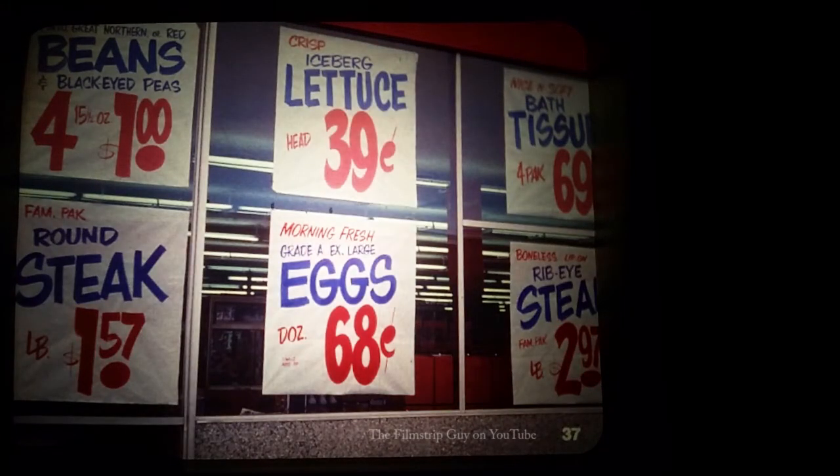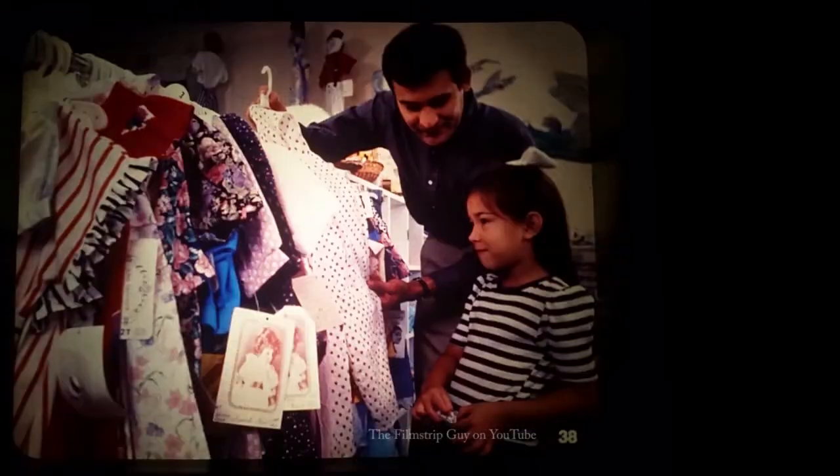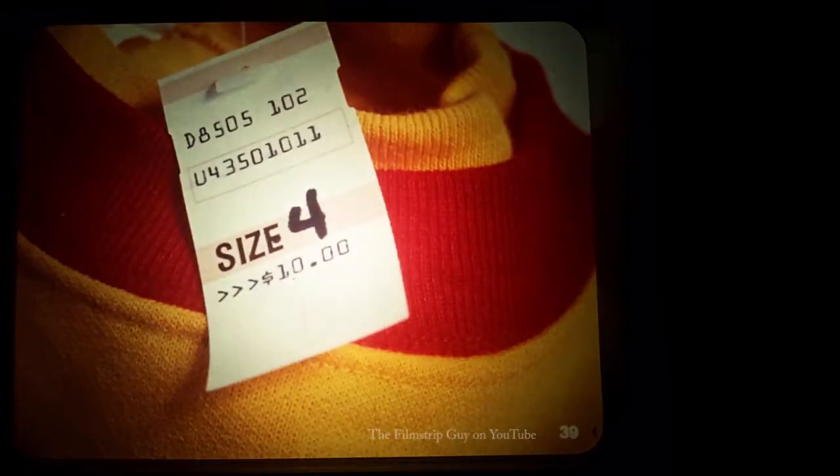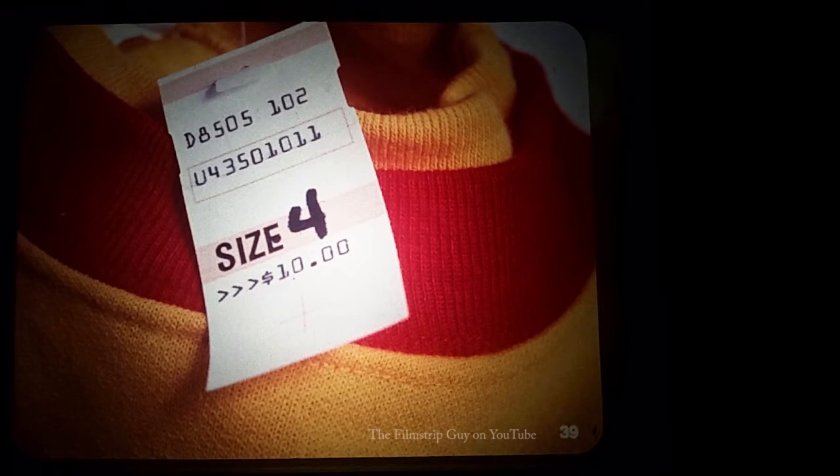These numbers in the windows are prices. The numbers on these signs tell you how much it will cost to buy beans, or lettuce, or bath tissue, or eggs, or two types of steak. You can find prices in this clothing store, too. If you look carefully, you can find numbers on tags inside the clothes that tell you how much the clothes cost, and how big or small they are. This shirt is size 4. I bet that the clothes you're wearing right now have some numbers in them.